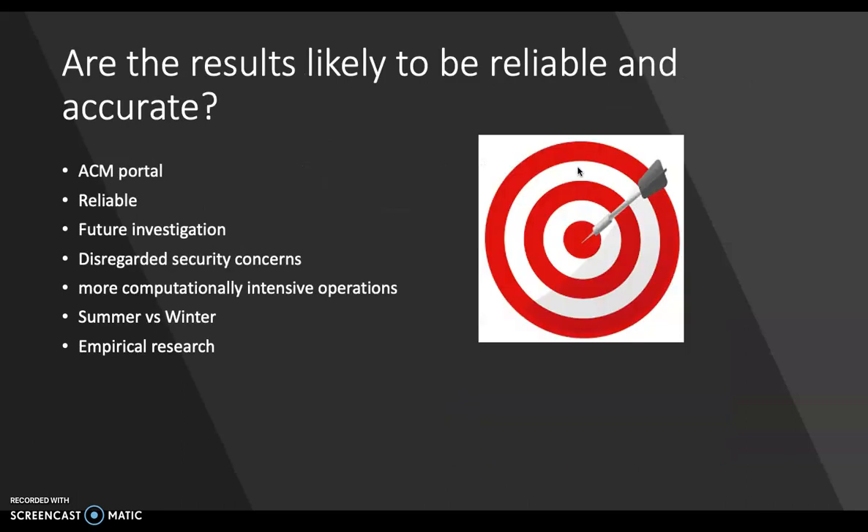So, are the results likely to be reliable and accurate? The authors are from Autodesk Research, Toronto, Ontario. The research study was in the ACM portal and has been peer reviewed, so it's safe to say that it's reliable and accurate because this is a reputable scholarly journal that has good credibility in this subject. One limitation to this research study is that they completely disregarded security concerns. Wireless implanted devices need to prevent malicious activities from users other than the host user, such as stealing or altering stored information and manipulating the device's operating system.